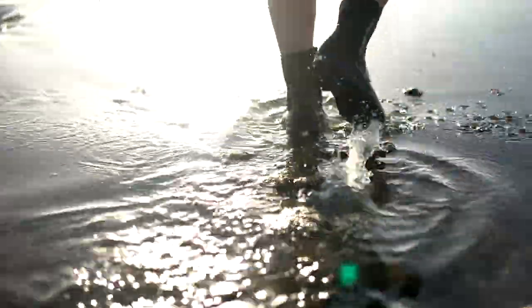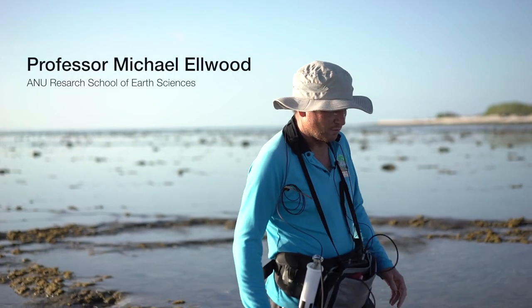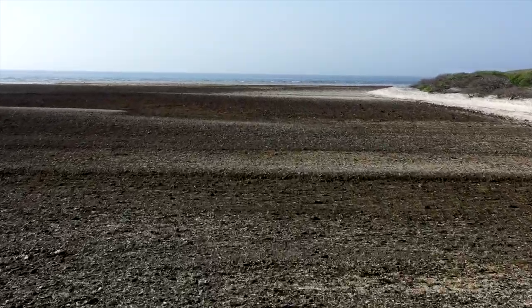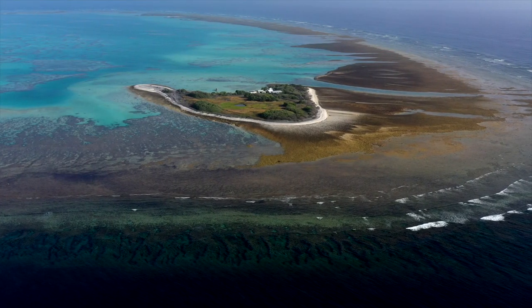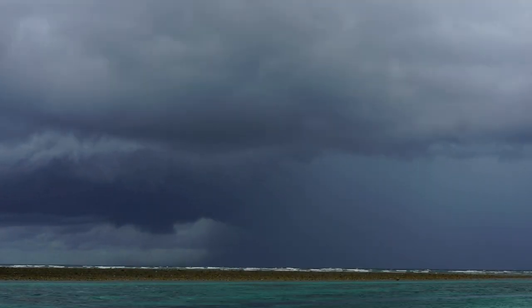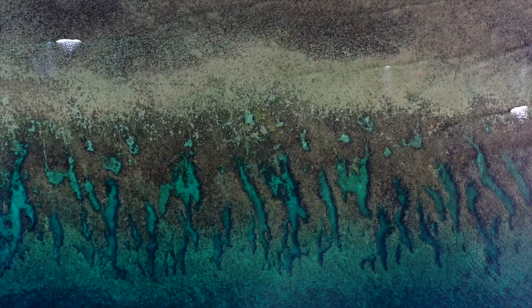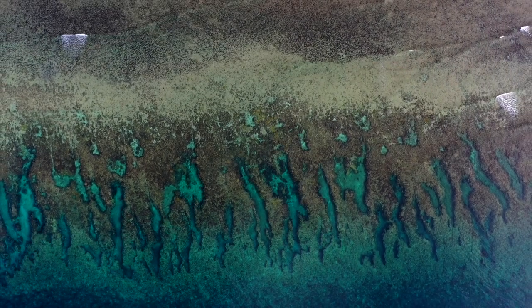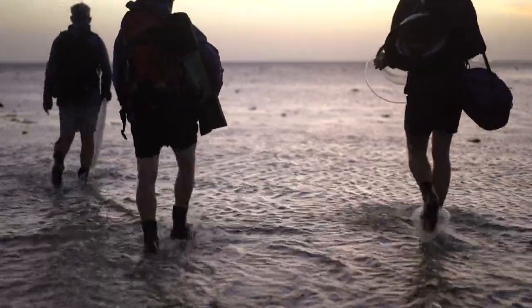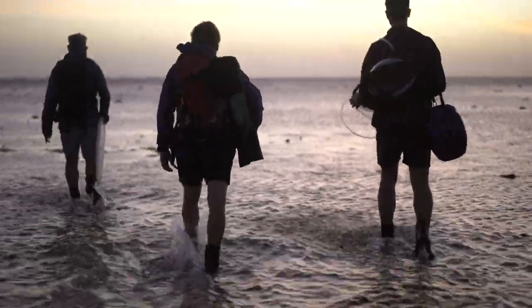What we're walking along is the reef flat. This area is really important because this is the bit that cements the reef together and makes the stable platform for One Tree Island to be located upon. The reef flat also dissipates all the energy that comes towards One Tree. So if you have big storms, it takes away the energy and so the island can remain. Without this reef flat that's cemented together, we wouldn't have an island here basically.